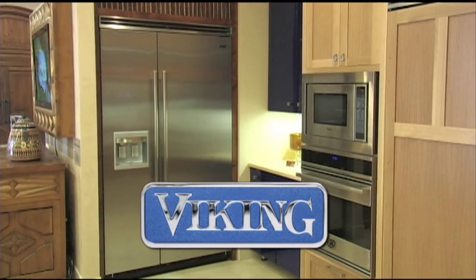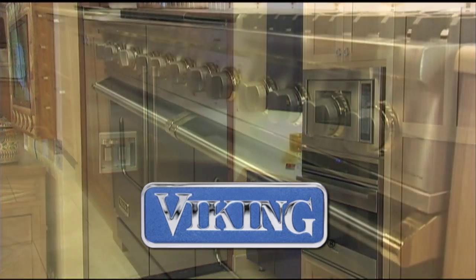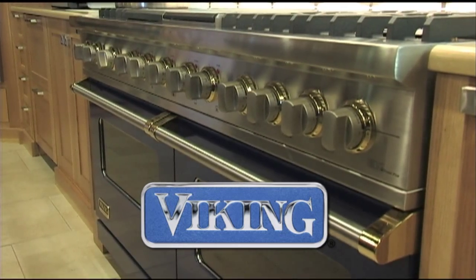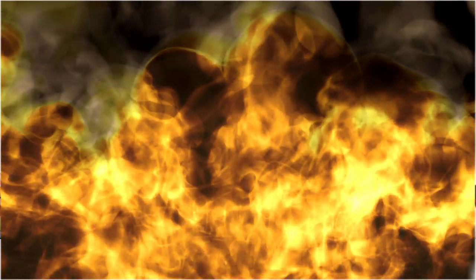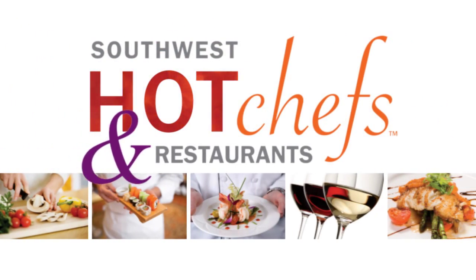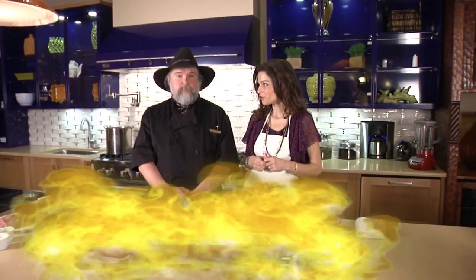Southwest Hot Chefs and Restaurants is brought to you in part by Viking, delivering the ultimate in performance and design for cooking indoors and out. Thanks for rejoining us at Builders Source Appliance Gallery in Santa Fe. My guest, Chef John, joining us from the Landmark Grill.